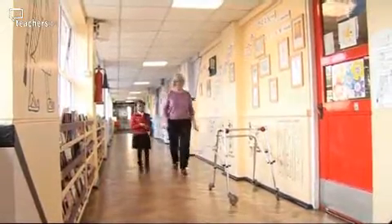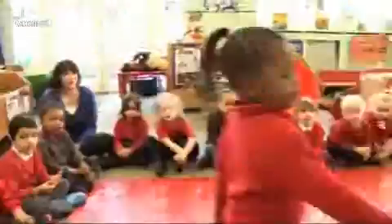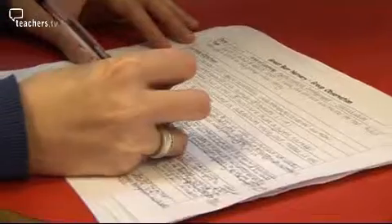Without this data, these children could have slipped through the net. But with it, they hope many will be back on track before they reach Key Stage Two. There's only two and a half hours at school for these nursery children, but amongst all the activity, there's been a careful record kept of each child's progress.